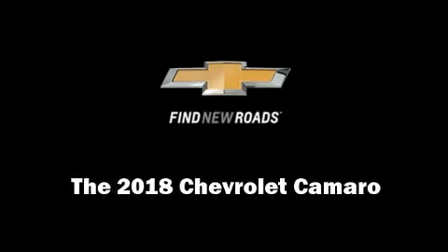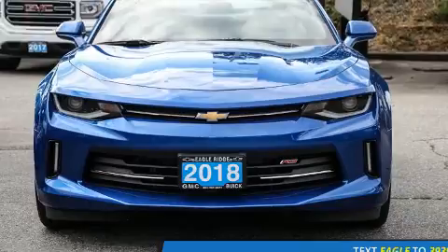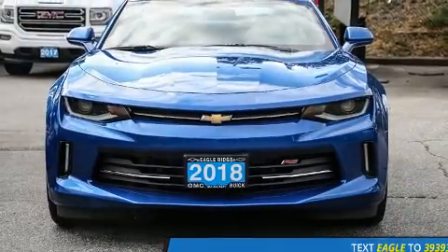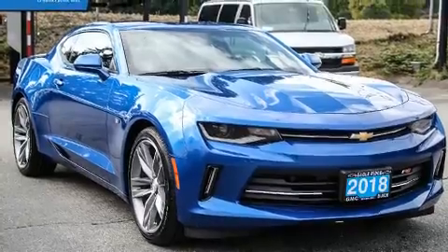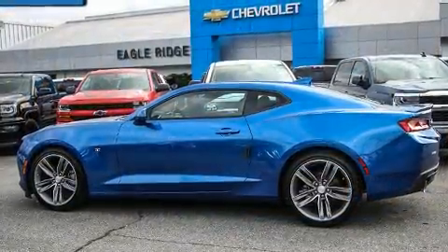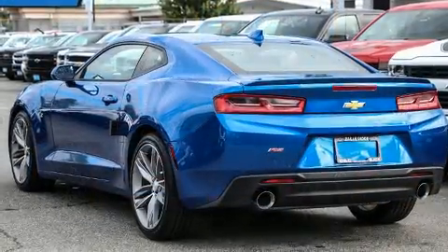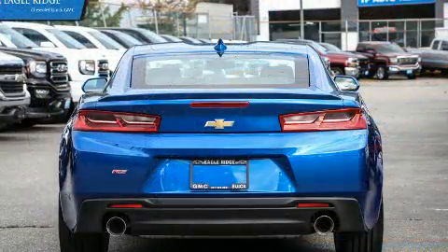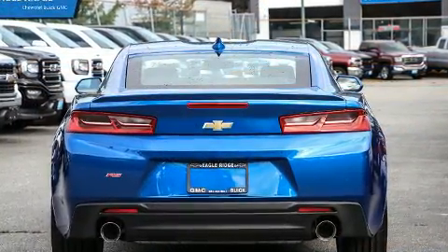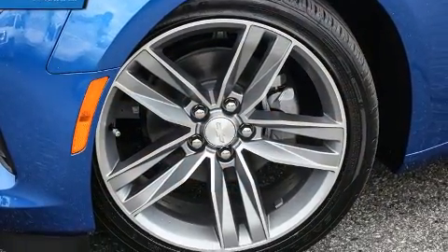Experience driving perfection in the 2018 Chevrolet Camaro. This two-door, four-passenger coupe is waiting for you to take home. Chevrolet made sure to keep road handling and sportiness at the top of its priority list. Smooth gear shifts are achieved thanks to the two-liter four-cylinder engine, providing a spirited yet composed ride and drive.